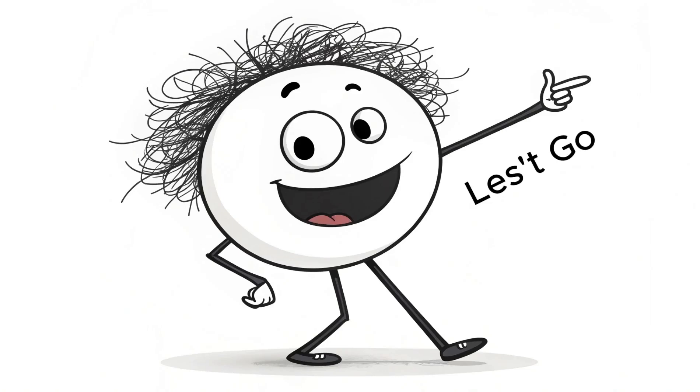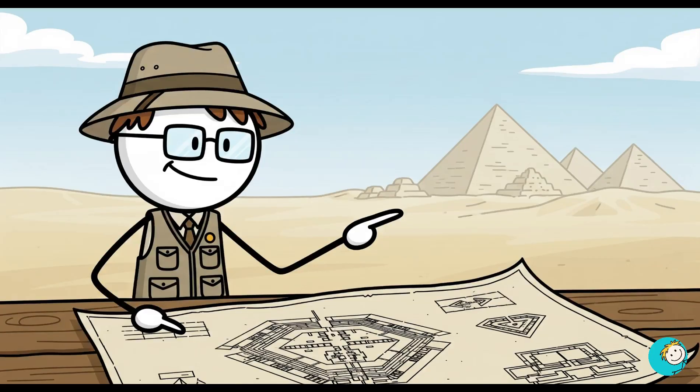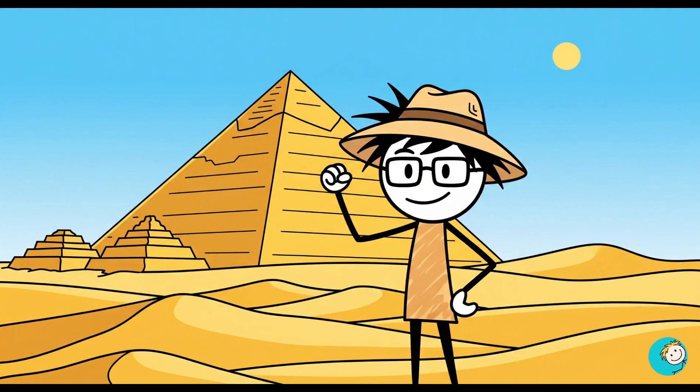Are you ready for the unexpected? Here we go. Number one: they built perfect structures without modern tools. Let's start with the obvious jaw dropper — the Great Pyramid of Giza.